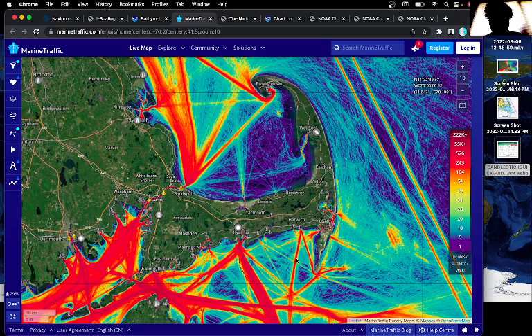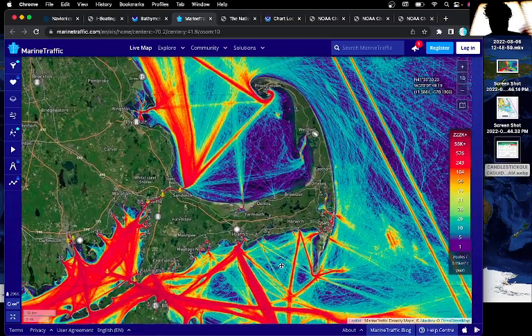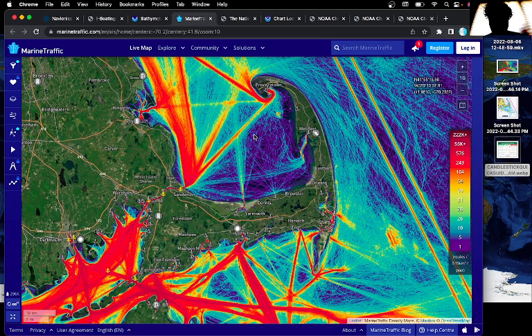Hi everybody, today I'm going to talk a little bit about sailing in Cape Cod, Martha's Vineyard, and Nantucket, and kind of looking at the surrounding areas a little bit as well.